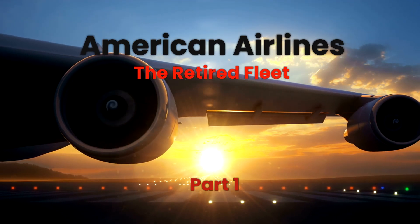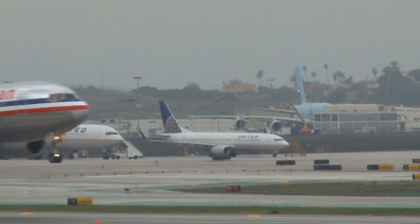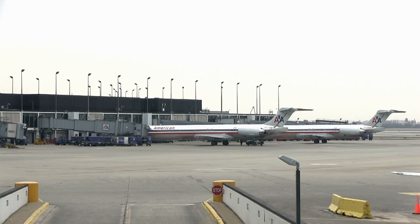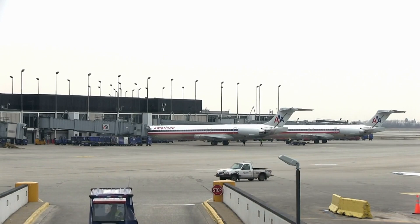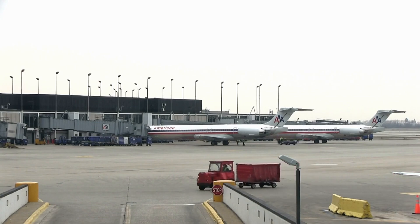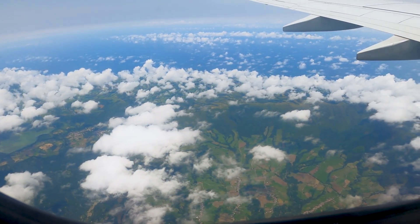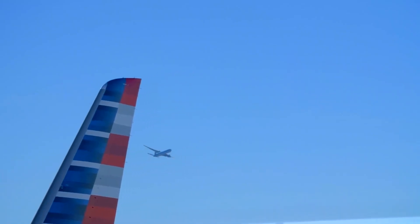Welcome to this retrospective journey through American Airlines' storied past, a flight through time revealing the evolution of its fleet. We're going to dive into the fascinating history of some of the most iconic aircraft that graced the skies under the American Airlines banner. These retired gems, such as the McDonnell Douglas DC-10 and MD-11, Boeing 727, and Boeing 767, contribute to the legacy of American Airlines, reflecting its growth, technological advancements, and the unforgettable experiences they provided. Join us on this flight down memory lane as we explore these amazing aircraft and their mark on the industry, in this three-part series. Buckle up for a trip through history with American Airlines at the controls.